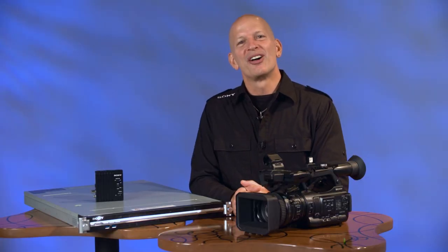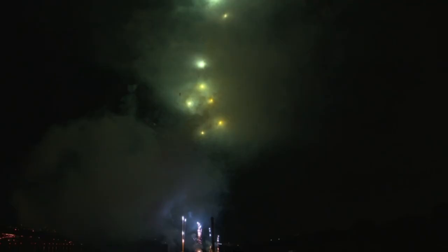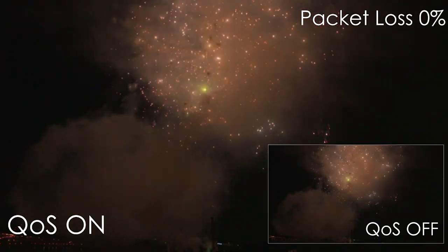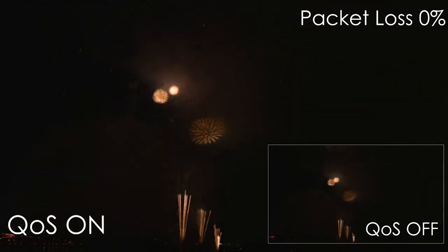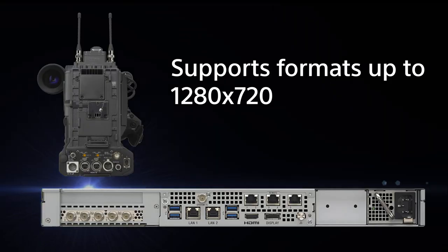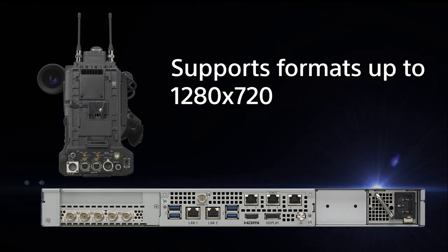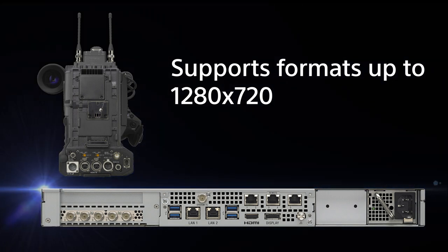The Sony PWS100RX1 has many benefits. Using Sony Quality of Service, or QoS technology, packet losses and the resulting image degradation are reduced to near zero. In fact, QoS software can even work with approximately 30% packet loss and still deliver high-quality video and audio. The PWS100RX1 can support multiple cameras and feeds, and can output in a variety of broadcast formats, up to 1280x720 high definition.